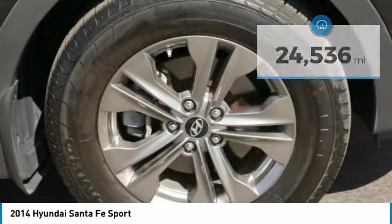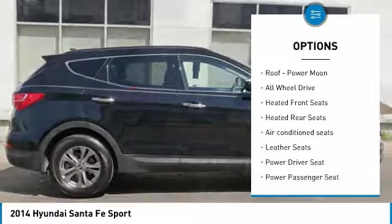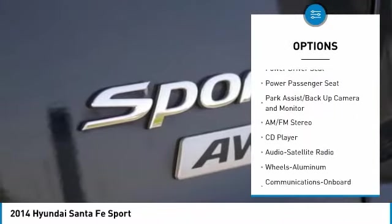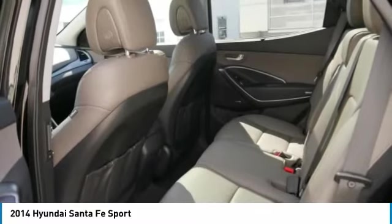Here are some of this vehicle's great options: all-wheel drive, anti-lock brakes, traction control, power passenger seat, navigation system, air conditioning, Bluetooth wireless data link for hands-free phone, Homelink garage door opener, power steering, and heated rear seats.